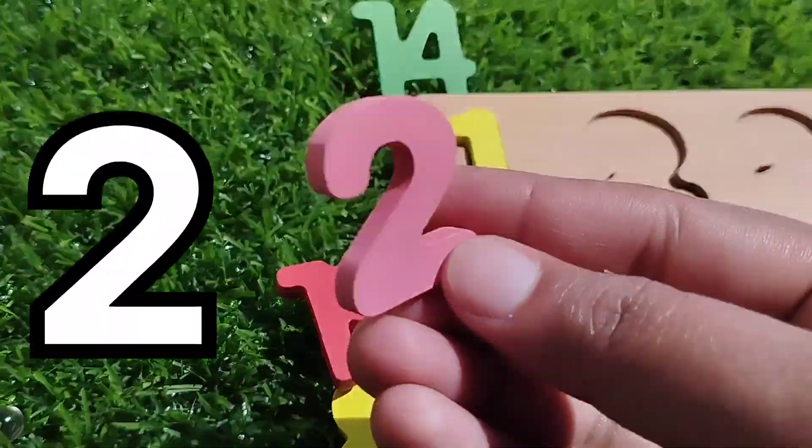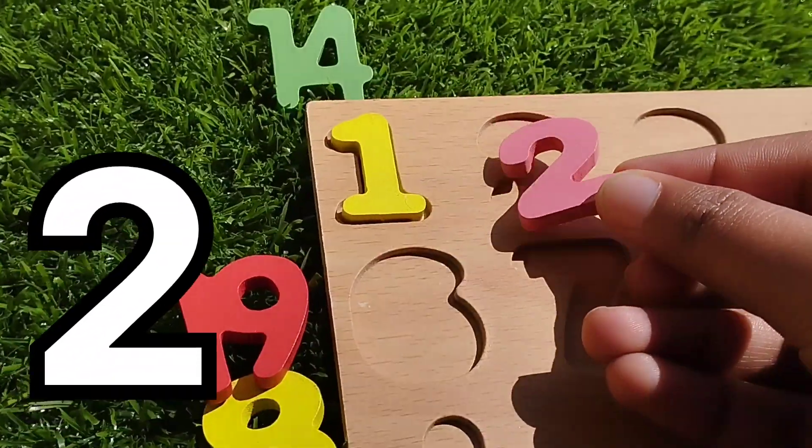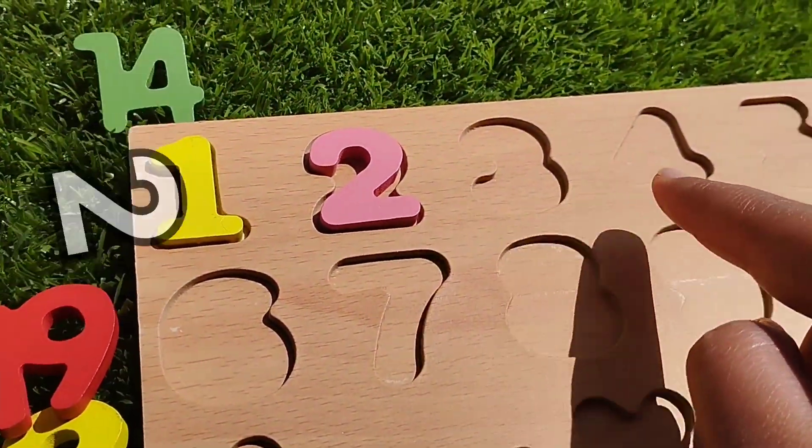The next number is number two. This is number two.